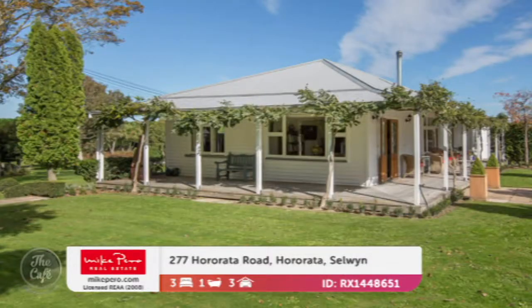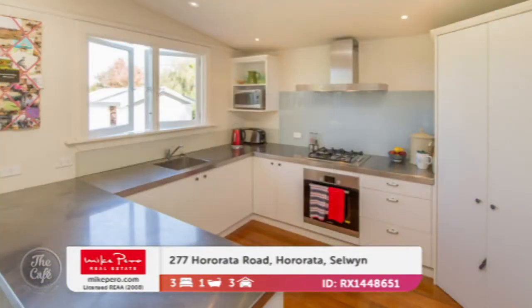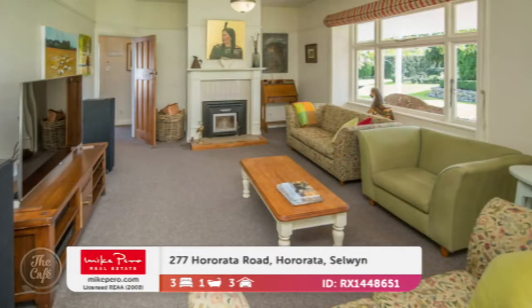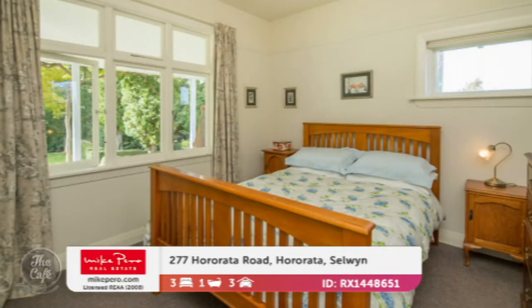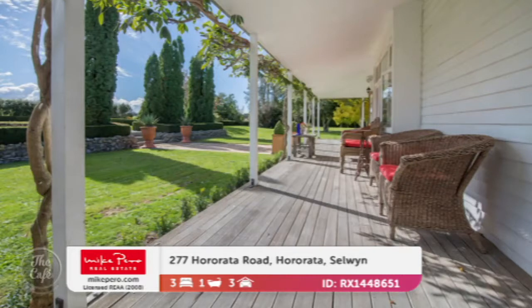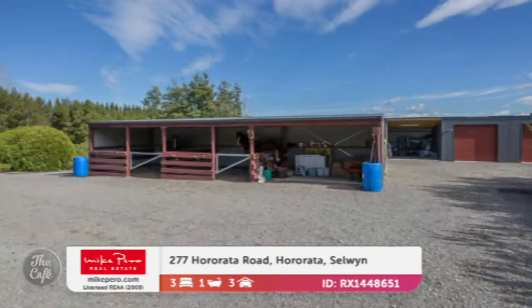Let's head now to Selwyn. Another four-hectare block — 10 acres in total — and it's a beautiful lifestyle property on offer. It's a bit of a farmlet, an ideal lifestyle block, and it's been tastefully redecorated while keeping some of that original charm. Daylight-filled living areas, a cosy fireplace, and just gorgeous traditional easygoing elegance throughout the interior. The wrap-around porch is lovely, and you've got nice wide verandas. Just a gorgeous property.